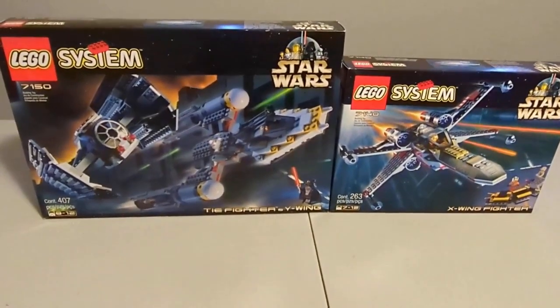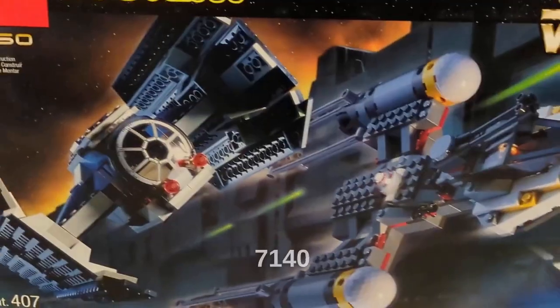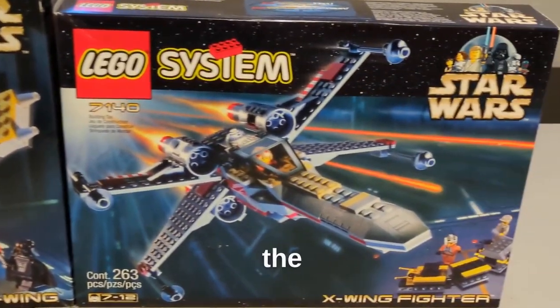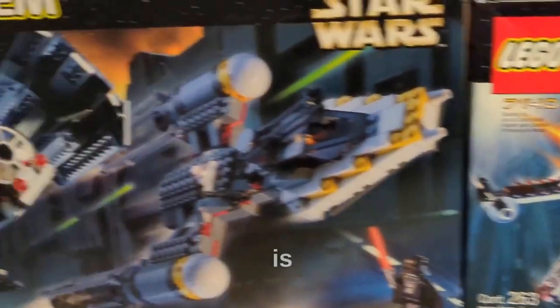Here's the LEGO TIE Fighter and Y-Wing 7150 and X-Wing Fighter 7140 comparison. The TIE Fighter and Y-Wing has 407 pieces while the X-Wing Fighter has 263, which makes sense because one is bigger than the other.